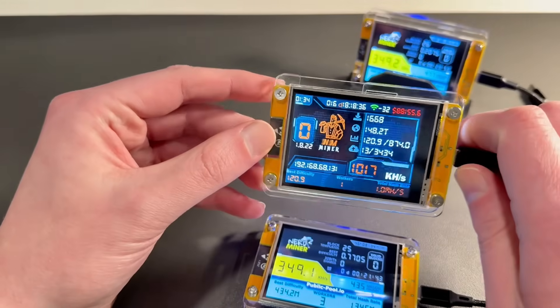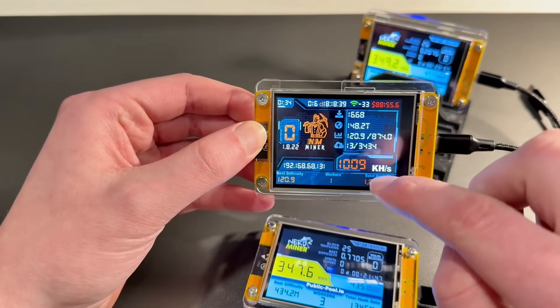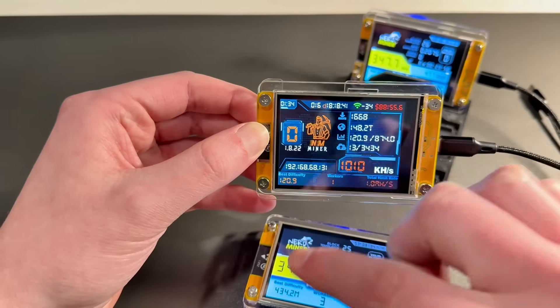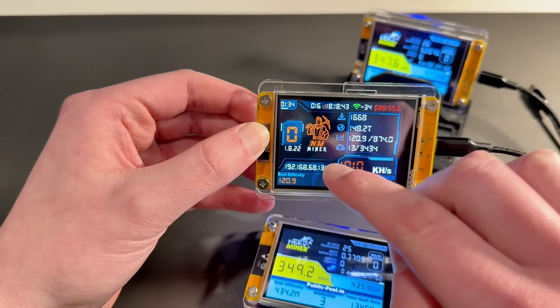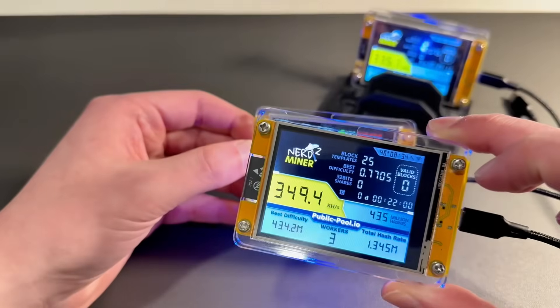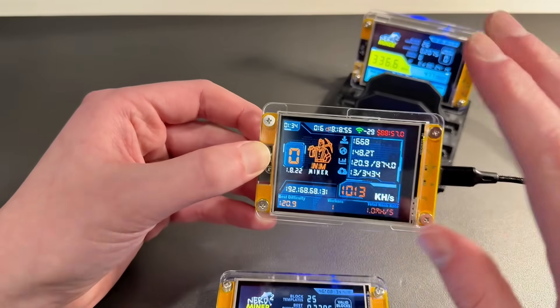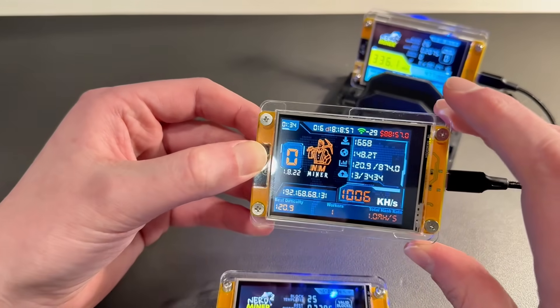This one is a closed source NMMiner. It has faster hashing power; however, there is a cost to it because it has a license. Personally, I prefer to run two NerdMiners over an NMMiner, but a lot of people prefer to run these.